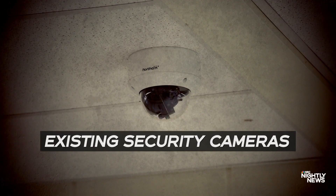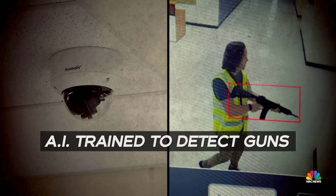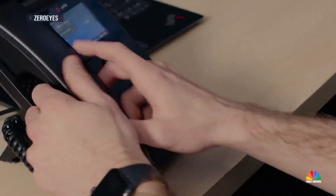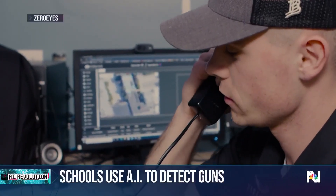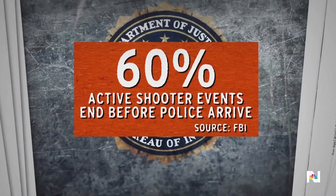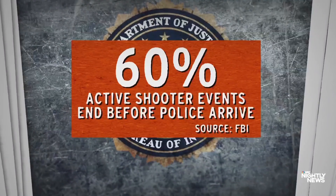Here's how it works. It uses existing security cameras coupled with the company's AI trained to detect guns, plus a team of military experts working around the clock to alert authorities before any shots are fired. This is critical because, according to the FBI, 60 percent of active shooter events end before police arrive.